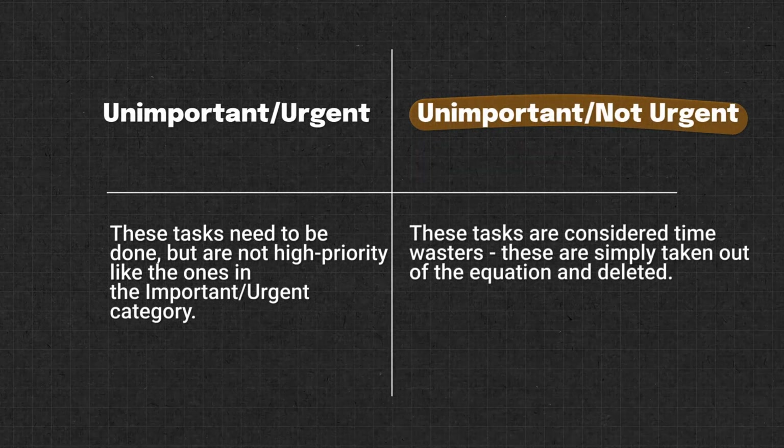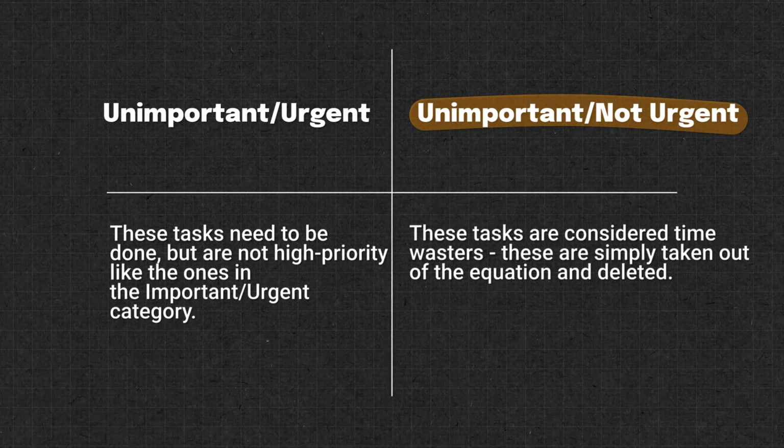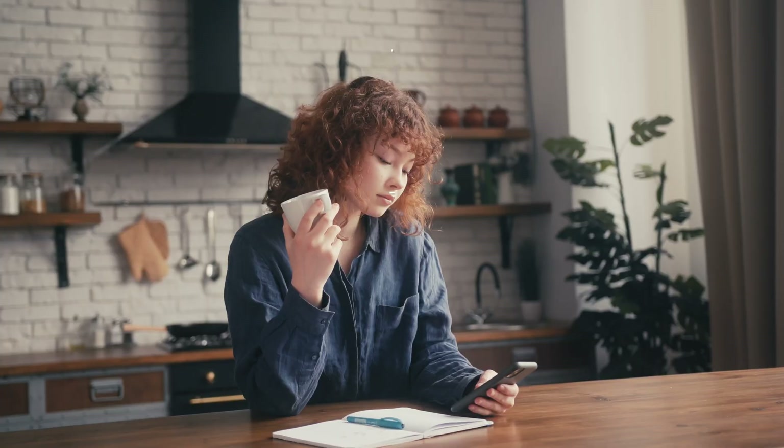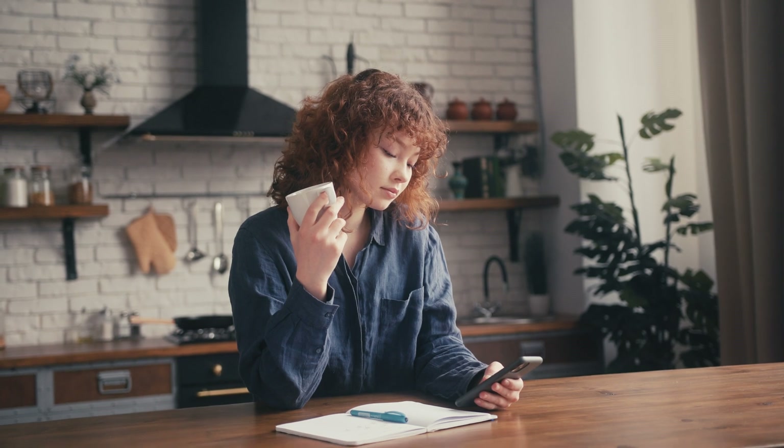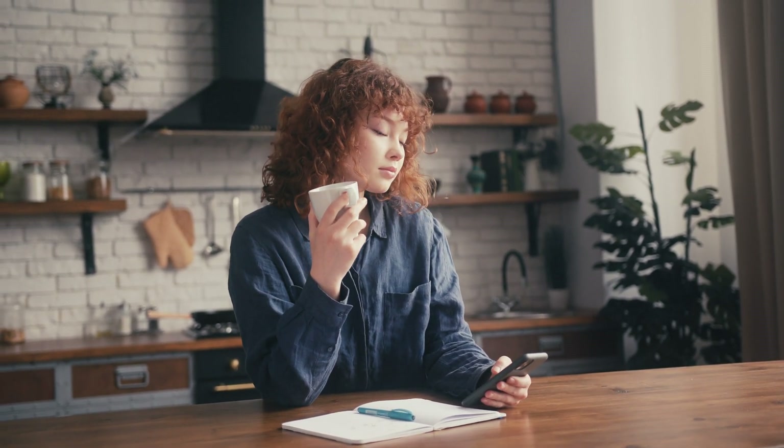Unimportant and not urgent tasks are considered time wasters. These are simply taken out of the equation and deleted — activities like doom scrolling through social media, checking your notifications, or doing unplanned tasks during your focus time. Categorizing your tasks using the Eisenhower Matrix will help you prioritize effectively.